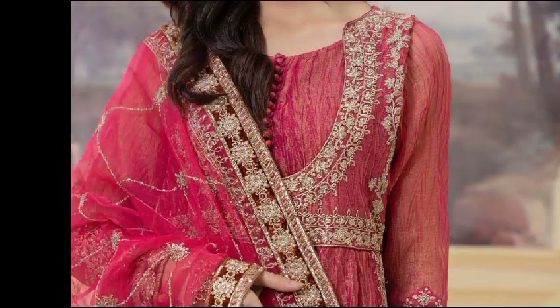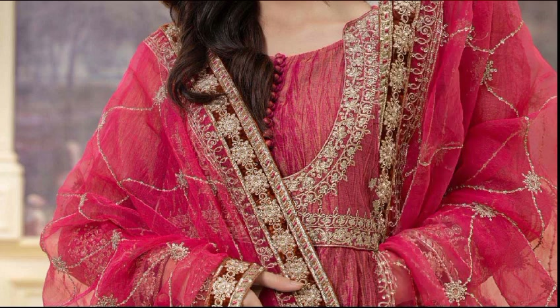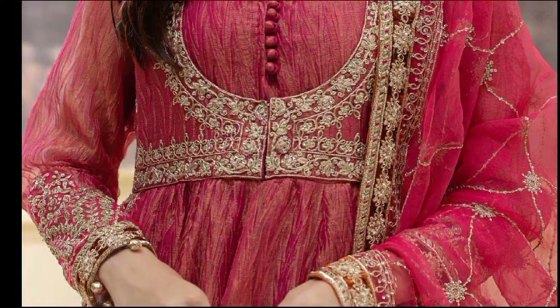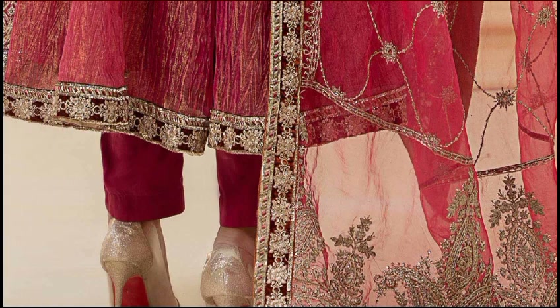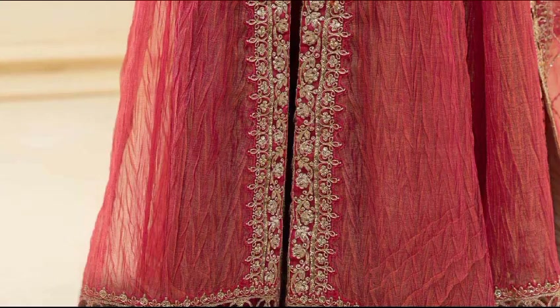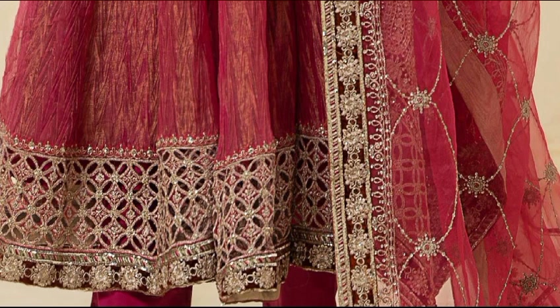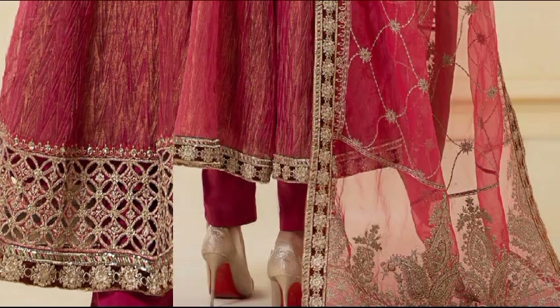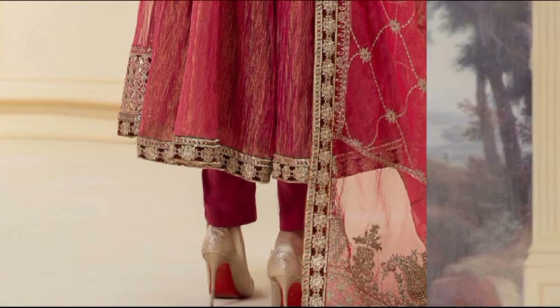Crushed zari frock with beautiful tilla embroidery on the frock yoke and gara, with plain trousers and an embroidered organza dupatta with beautiful spray and embroidered patti on four sides. Available in two colors: orange and shocking pink. Frock fabric is crushed zari tissue, trouser fabric is cotton satin, and dupatta fabric is gansai. This beautiful dress is priced at 43,990 rupees.